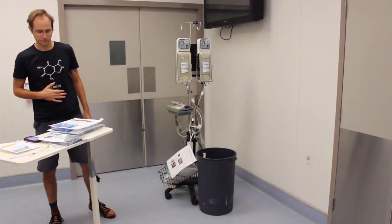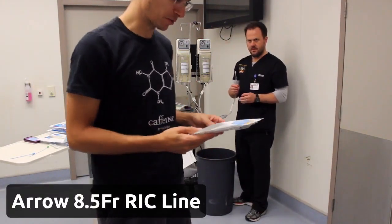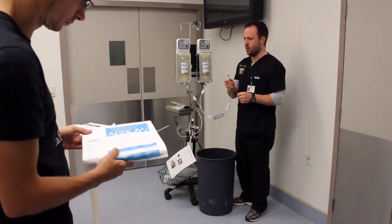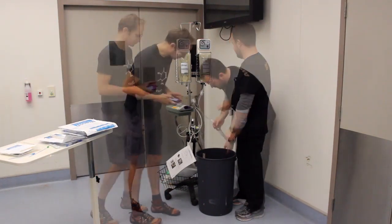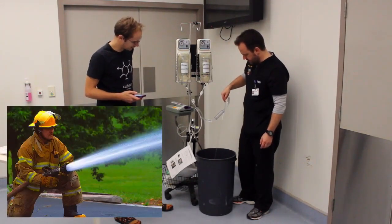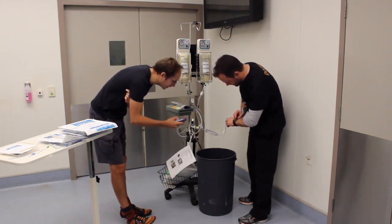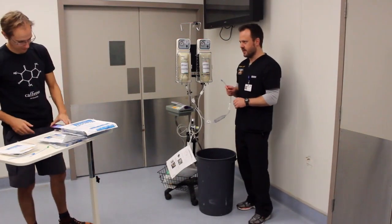Next, we have the RIC line — rapid infuser catheter exchange set — 8.5 French, 6.4 centimetres long. So this is the short wire. Same diameter as the first Arrow sheath introducer, but much shorter. We'll see if short and thick really does the trick. That's pretty much hosing out there — pretty impressive flow. 46 seconds. The RIC line is the winner — RIC beats sheath!